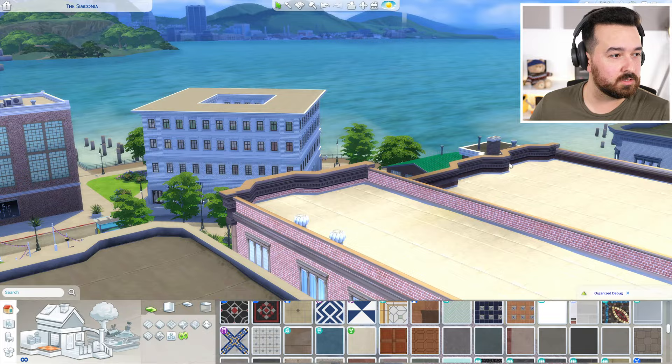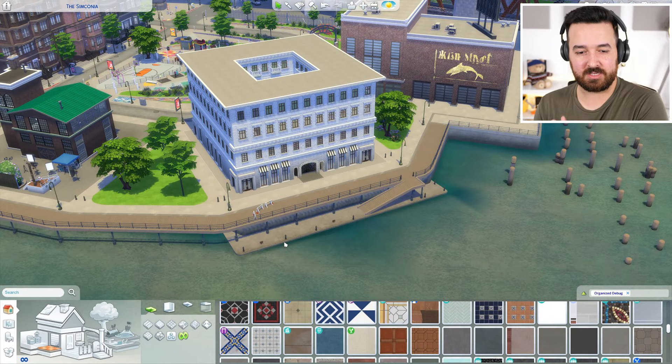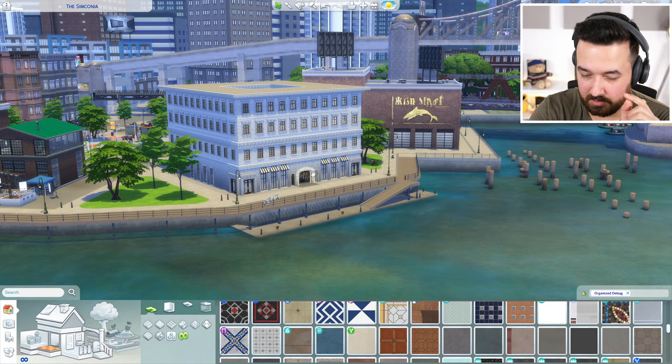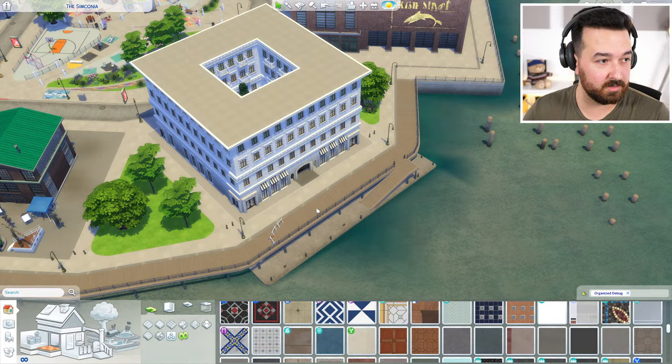So if you guys have seen the show 'Only Murders in the Building,' that's kind of what I wanted to build based off it. Obviously the building in the show is based on a real building called the Bell Nord, in New York City. If you look it up on Wikipedia you can see pictures — basically it's a big square that takes up an entire city block and has a big courtyard in real life.